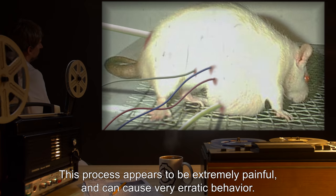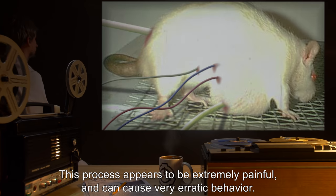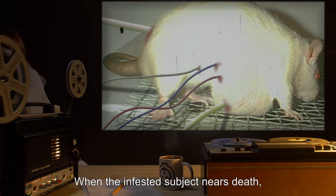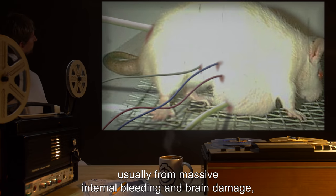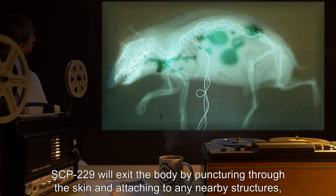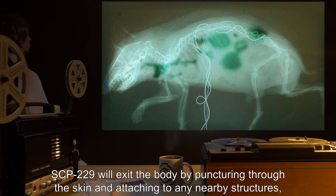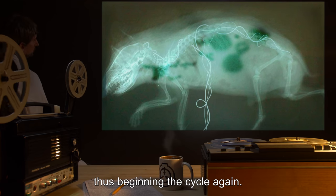This process appears to be extremely painful and can cause very erratic behavior. When the infested subject nears death, usually from massive internal bleeding and brain damage, SCP-229 will exit the body by puncturing through the skin and attaching to any nearby structures, thus beginning the cycle again.